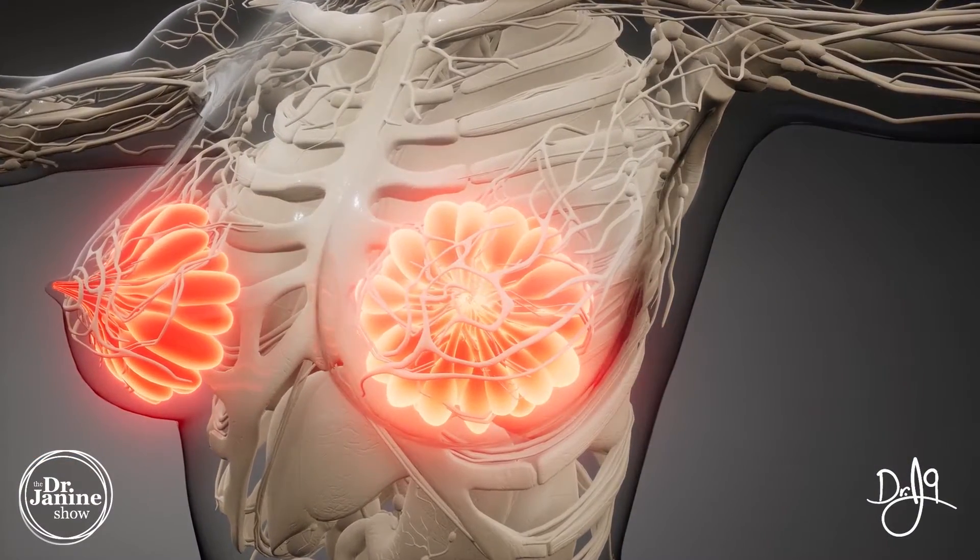Our body actually produces different types of estrogen — some are favorable and some are less favorable. There is a stronger type known as 16-alpha-hydroxy estrone, which is linked in women and men to weight gain and an increased risk of certain cancers, including breast and uterine cancers.